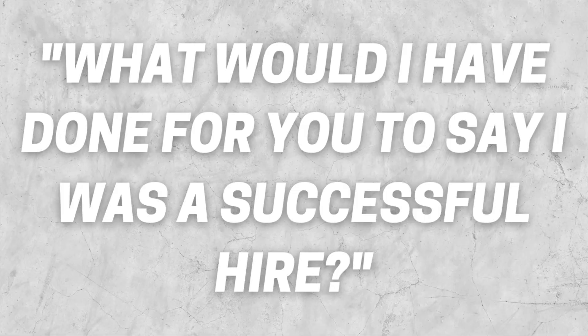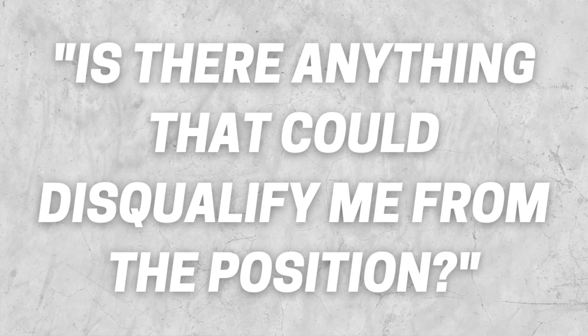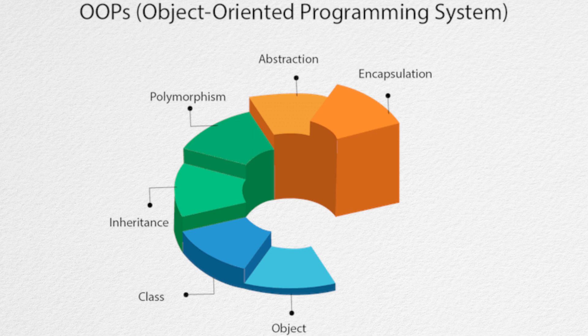Ask questions that show you're already picturing yourself working there and want to start producing from day one. One question I like to ask is: 'If you were to hire me and you look back a year from my start date, what would I have done for you to say this was a successful hire?' This gives you a sense of exactly what you need to do if they offer you the position. Another question I ask is: 'Is there anything in my background or experience that could disqualify me from the position?' I ask this so there's no gray area when I leave. Most interviewers will be honest about what you're lacking, so in the next interview you're a much stronger candidate.